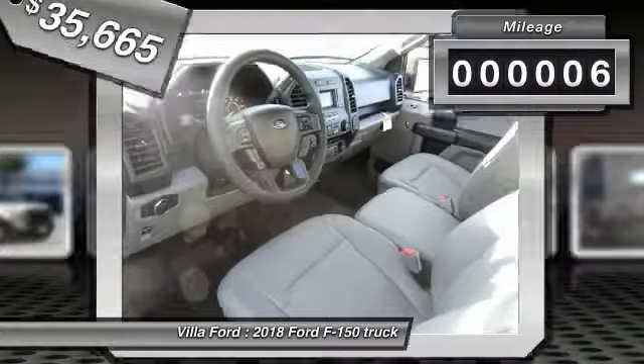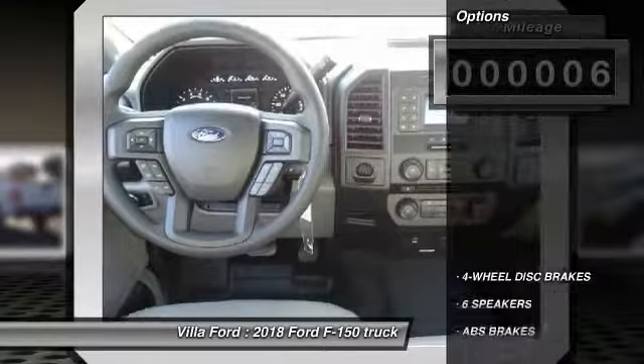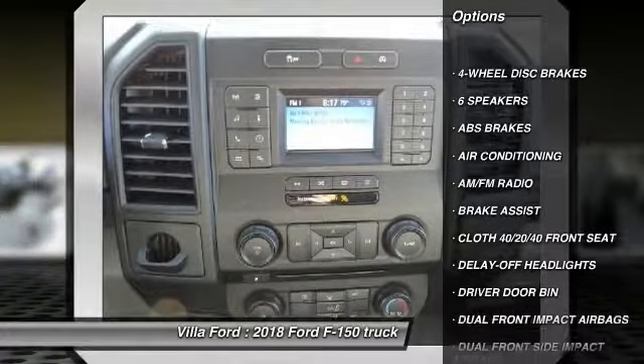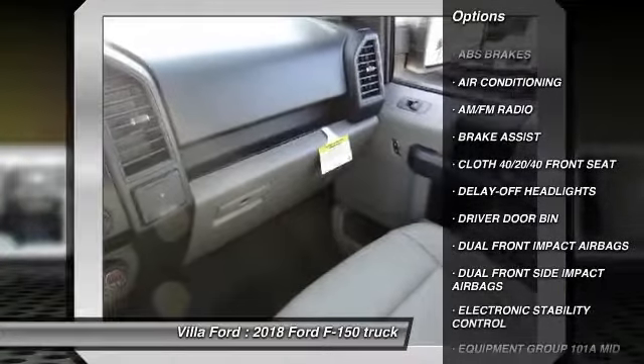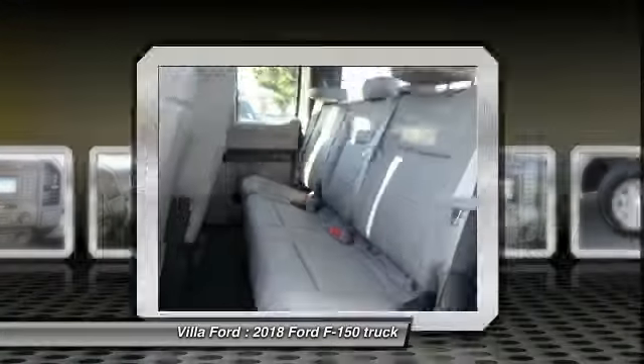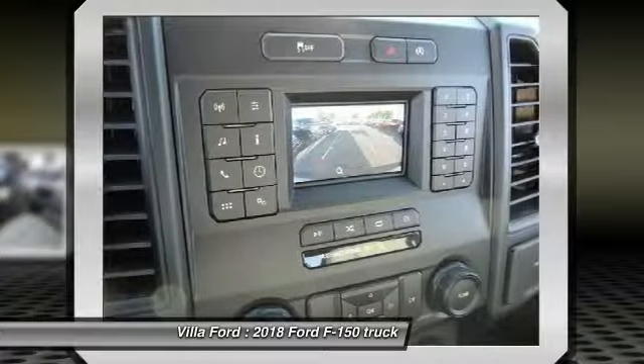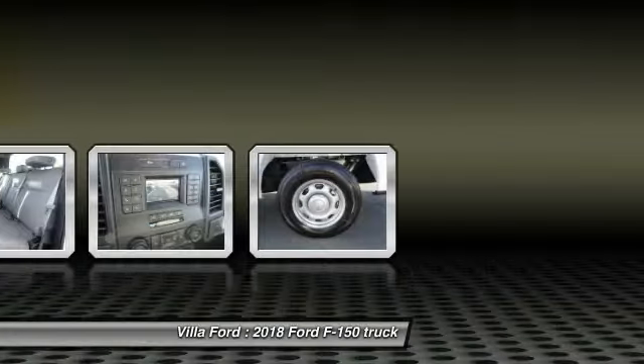This vehicle has less than 100 miles. Here are some of this vehicle's great options: traction control, dual airbags, air conditioning, power steering, four wheel disc brakes, electronic stability control, tachometer, brake assist, tilt steering wheel, passenger vanity mirror.